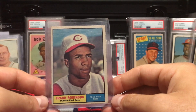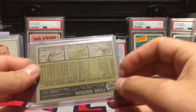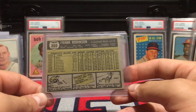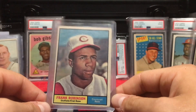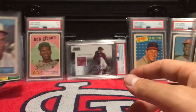Next is the 1961 Topps Frank Robinson — I think this one was seven bucks. Just a crazy good deal. It's kind of beat up, but even if I decide not to grade it or not do that set, I'd be happy with it either way. It's a Hall of Famer and I got it for under ten dollars — can't go wrong with it.